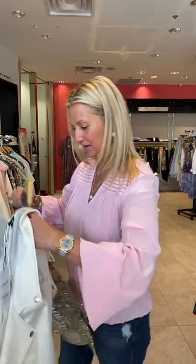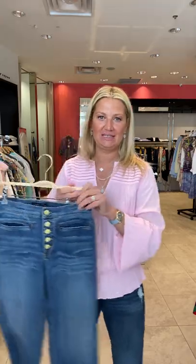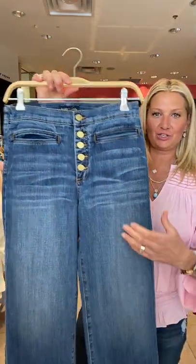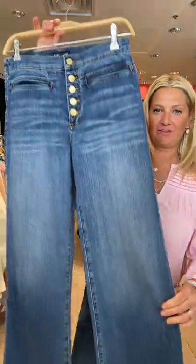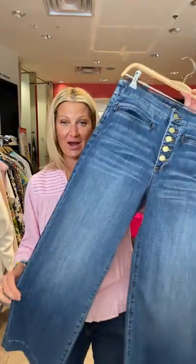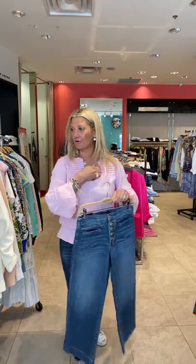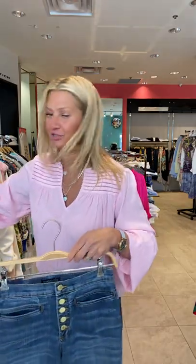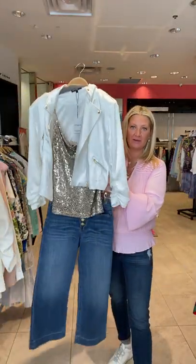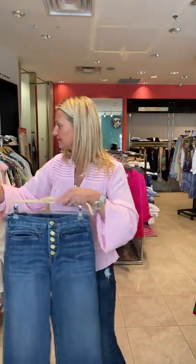We got in a really nice pair of Ramy Brook jeans. This is very much on trend — you have the gold button fly and then that wide short leg. We just had a client that came back from Paris, and she said that everyone's wearing this style pants, so these are very much fashion forward. You could do a whole outfit here, or you could do super casual things like a sweatshirt or a sweater.